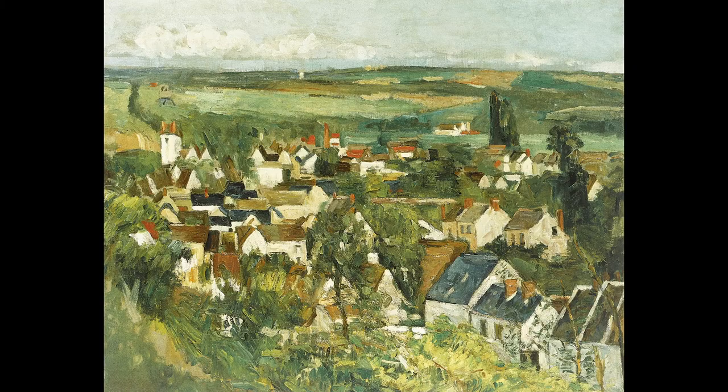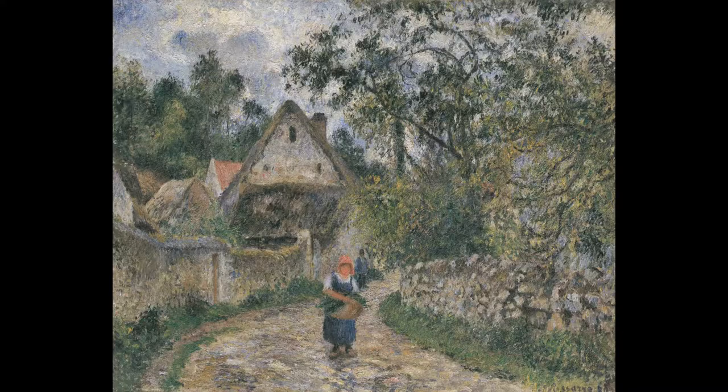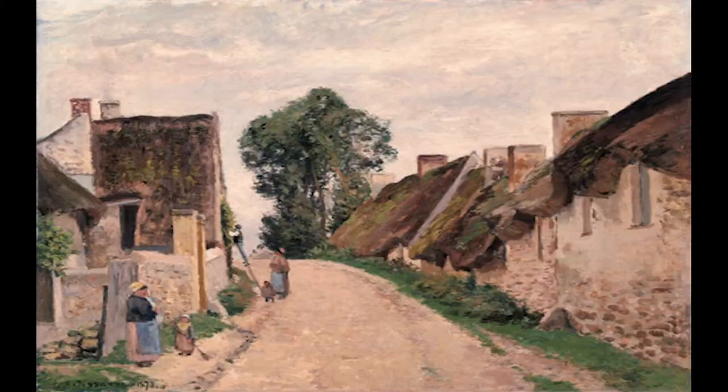This 'seriously beautiful town,' as van Gogh described it in a letter to Theo, attracted many other Barbizon, Impressionist, and Post-Impressionist painters, including Pierre-Auguste Renoir, Paul Cézanne, Camille Pissarro, and Jean-Baptiste Camille Corot.